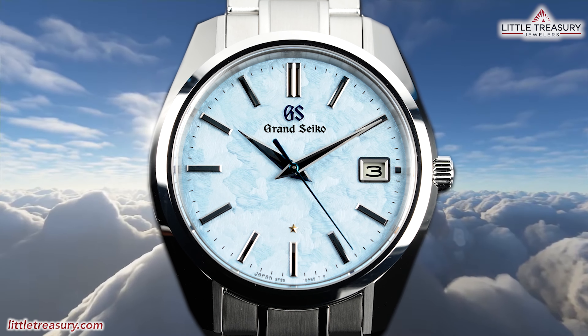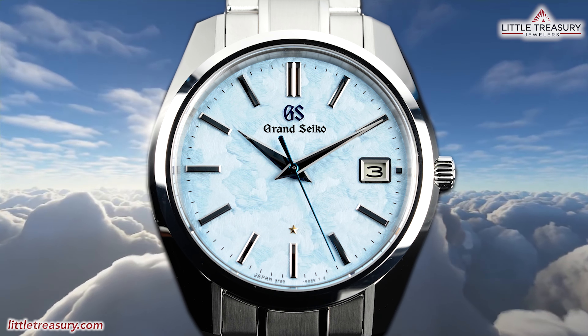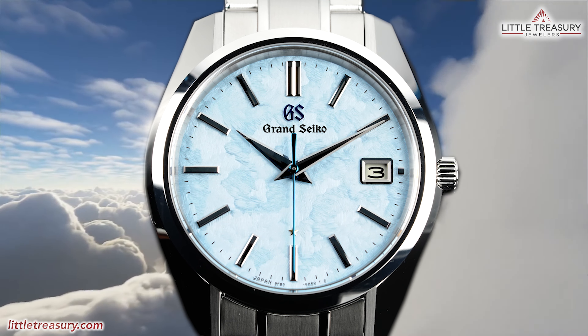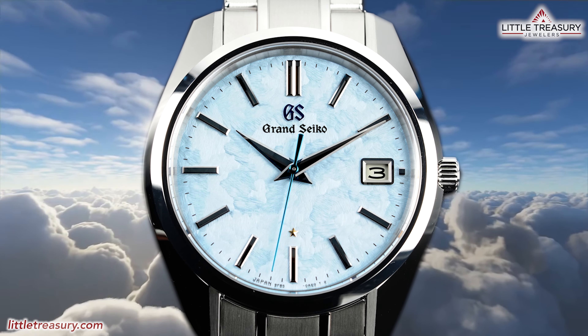But is this just another cool story, bro? Or are we looking at the best of this year's limited edition pieces, and maybe one of the best watches that they have ever created? Let's find out.